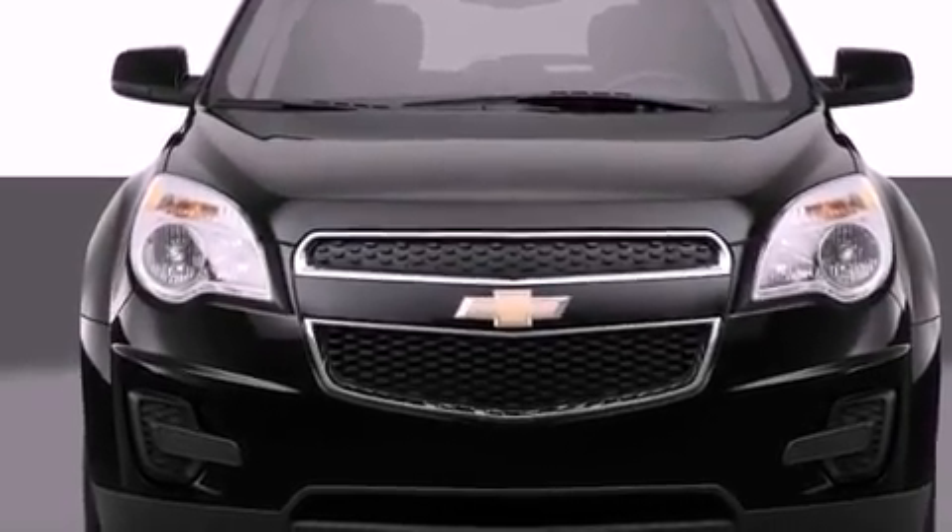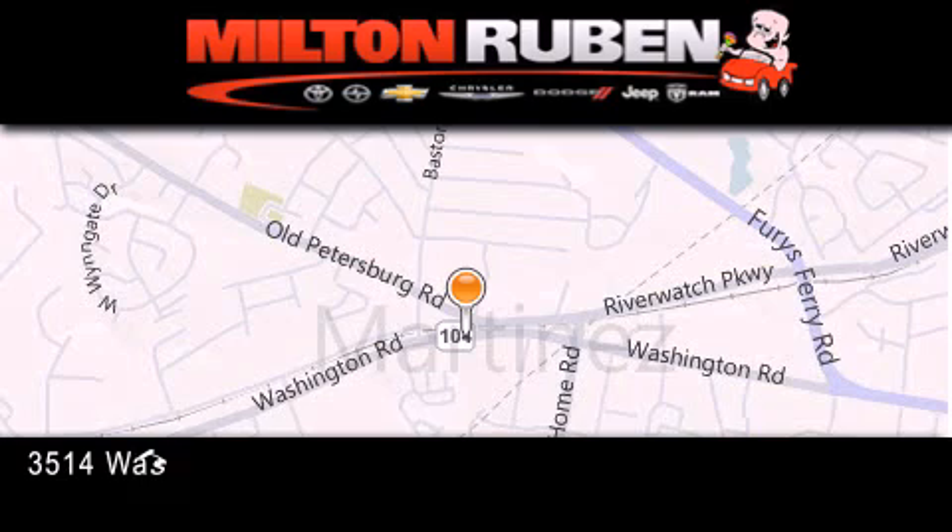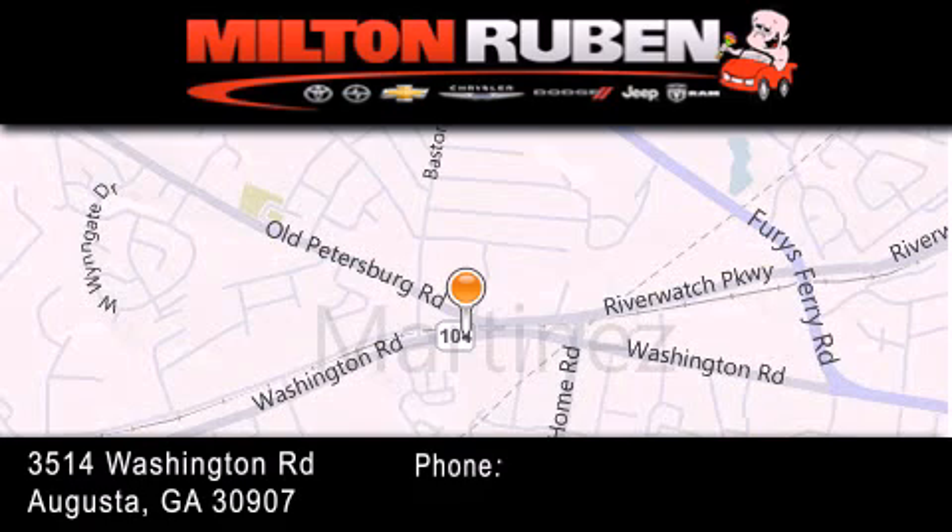Contact us today and schedule your opportunity to see this automobile in person. Come experience the drive baby advantage here at the Milton Rubin Superstore.